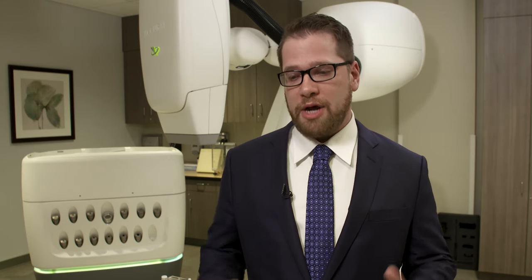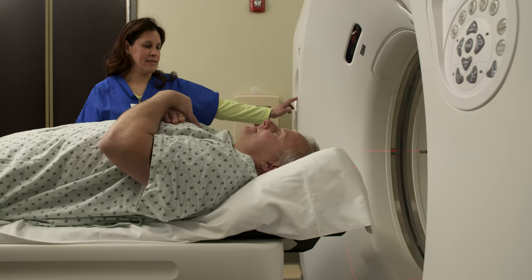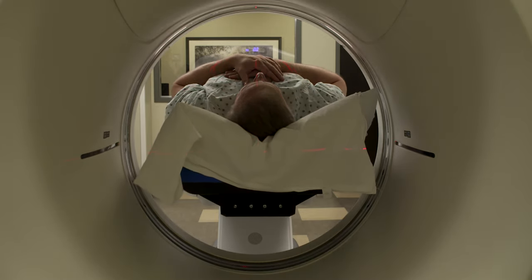Instead, we make a general cradle of the body and you lie in it. The CAT scan itself takes about 30 minutes. The CAT scan is the dress rehearsal, if you will, and we map out all of the CyberKnife planning based on that CAT scan.